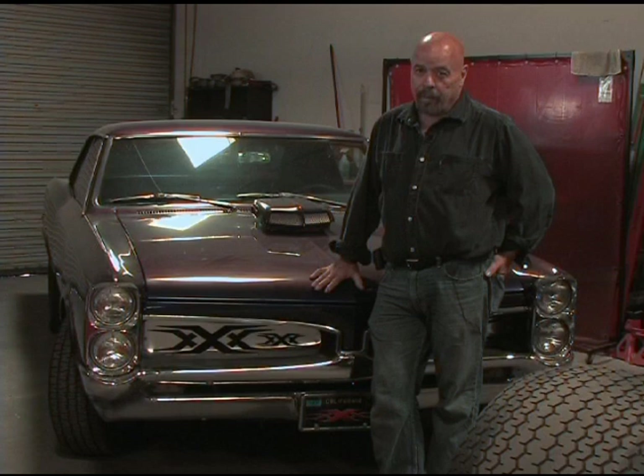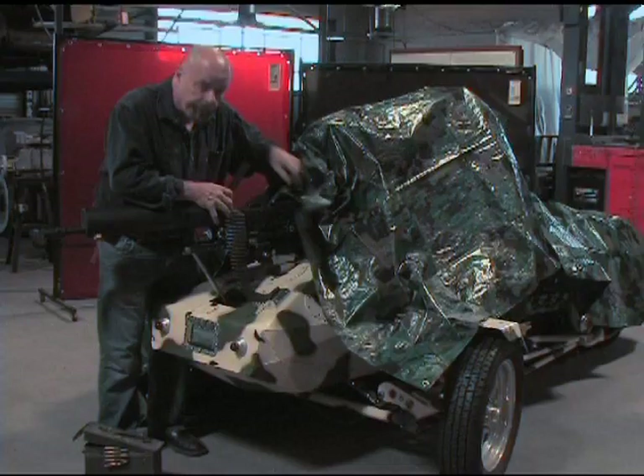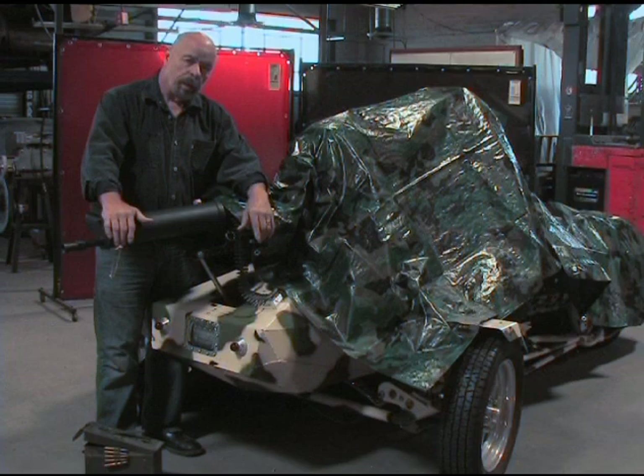I'll also be bringing my latest three-wheel creation. Yeah, you've got to be careful with these things when you're getting them ready for the car shows — don't want it going off accidentally. In fact, if you want to see this thing I built, you're going to have to wait until we get to the car show. But let's turn up the heat and get back to the show.